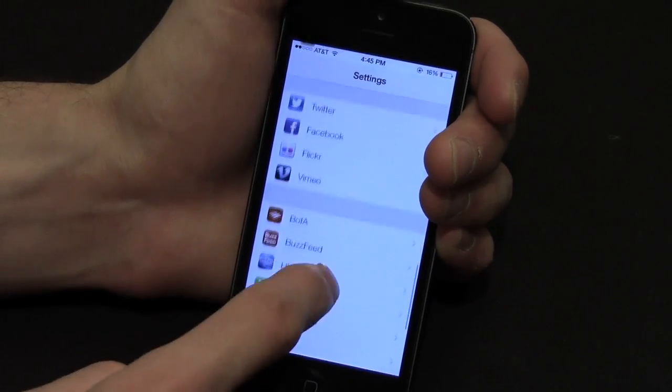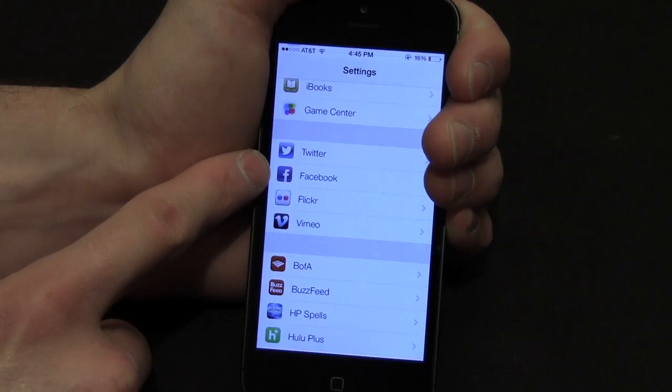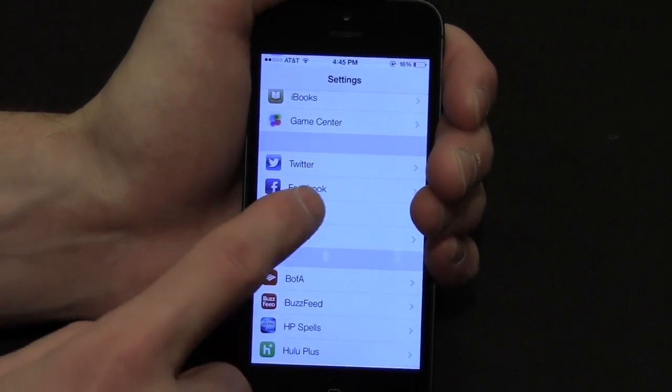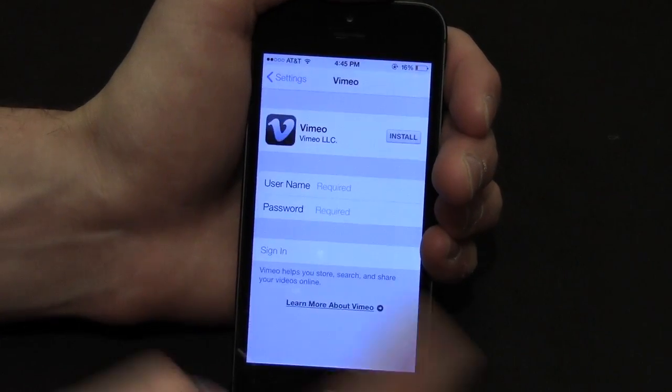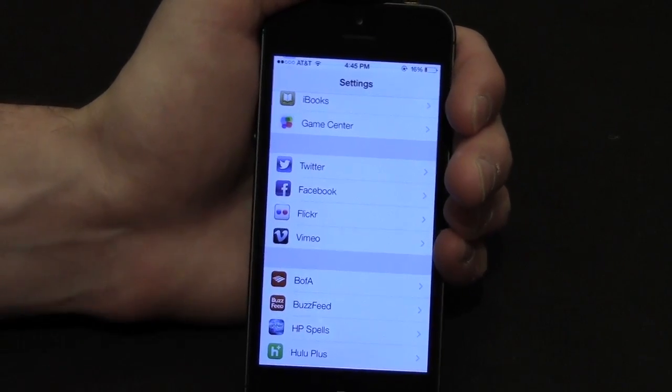If we scroll down to the social networks that are supported, Flickr and Vimeo both make an appearance along with Twitter and Facebook. It was rumored that Apple was working with Flickr and Vimeo to integrate them into iOS and it is true. Unfortunately I don't have accounts for either of these so I can't show you exactly what's new, but it works just the same way that Twitter and Facebook do.